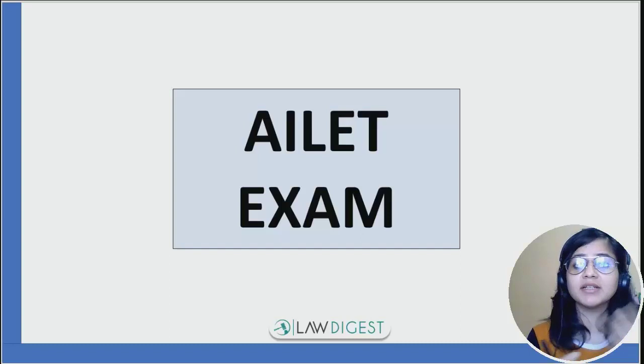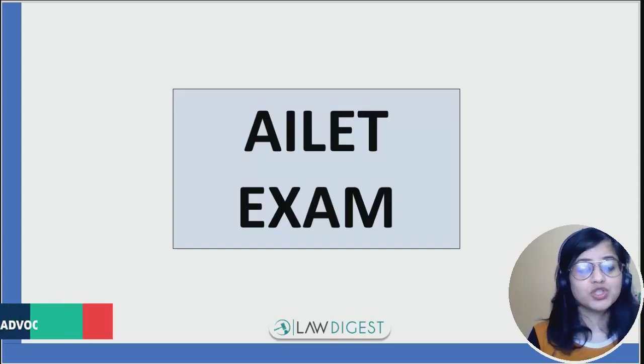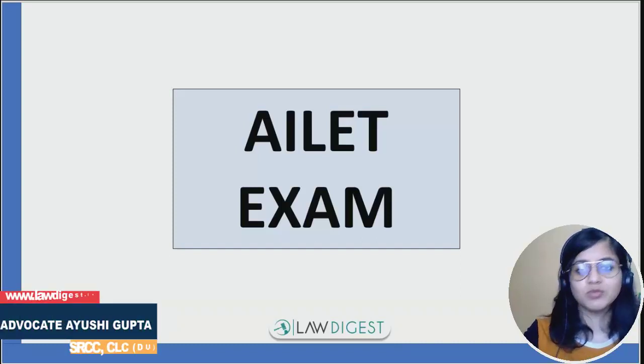What is the eligibility, paper pattern, criteria, what are the topics, how to prepare for this examination. Hi guys, I'm Ayushi, your mentor for law entrance exams, and welcome to Law Digest.